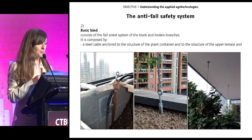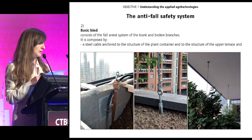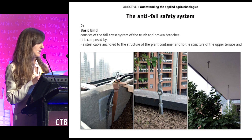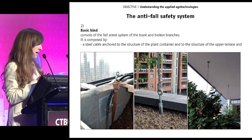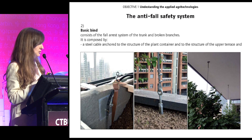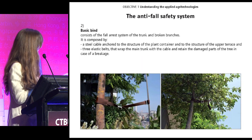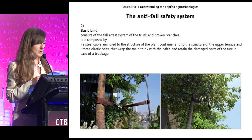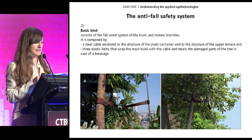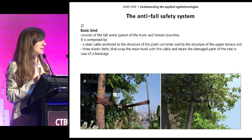The basic bind is the main fall arrest system for the trunk and for possible broken branches. It is composed by a steel cable anchored to the structure of the container and to the structure of the upper terrace, and three elastic belts that wrap the main trunk with the cable and that retain the damaged parts of the tree in the case of breakage.